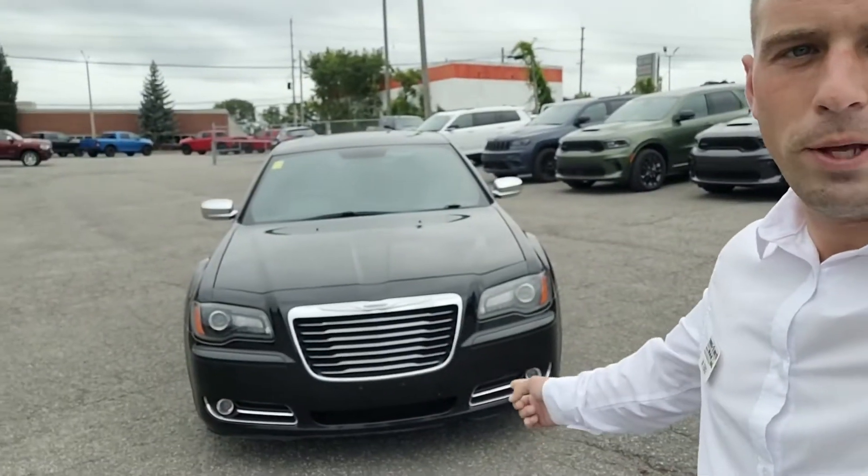Hi there, Greg from St. Laurent Jeep and Ram. If I had to rate Chrysler on a scale of 1 to 10, it would be a 300.